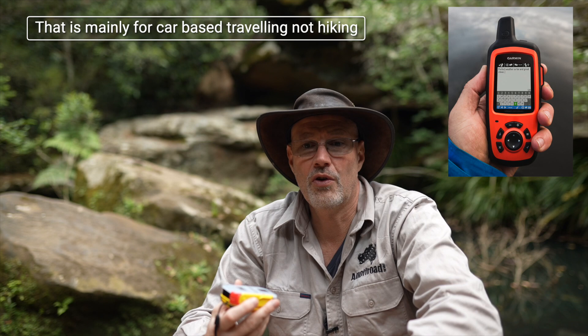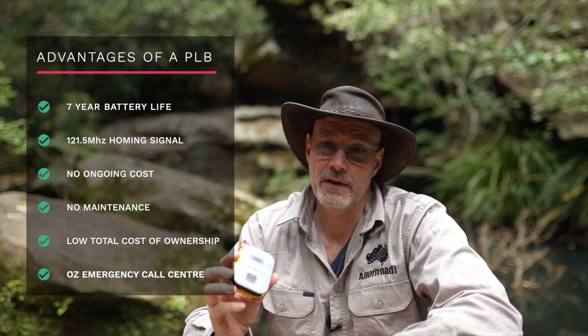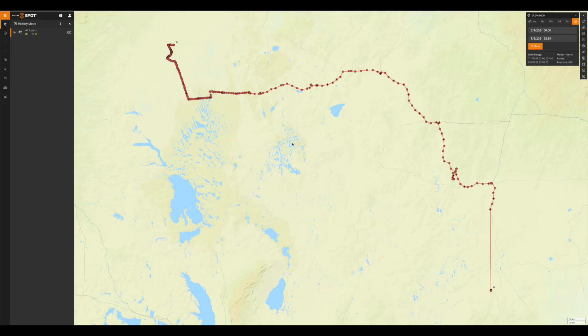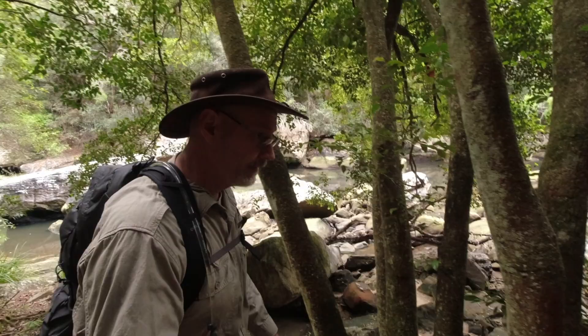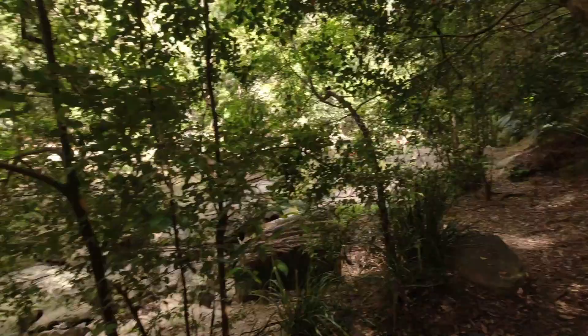Why do I prefer a PLB over SPOT or Garmin inReach? They have their place — it's handy to send text messages — but I'd rather use a satellite phone where I can actually speak, and it's probably cheaper than Garmin inReach or SPOT. The big advantage of a PLB is the seven-year battery life. I've had plenty of occasions where my SPOT ran out of batteries. The only reason I still carry the SPOT from time to time is so my family can follow us online. I still see the benefits for heavy hikers, but I'd always carry a dedicated PLB as the final emergency solution.